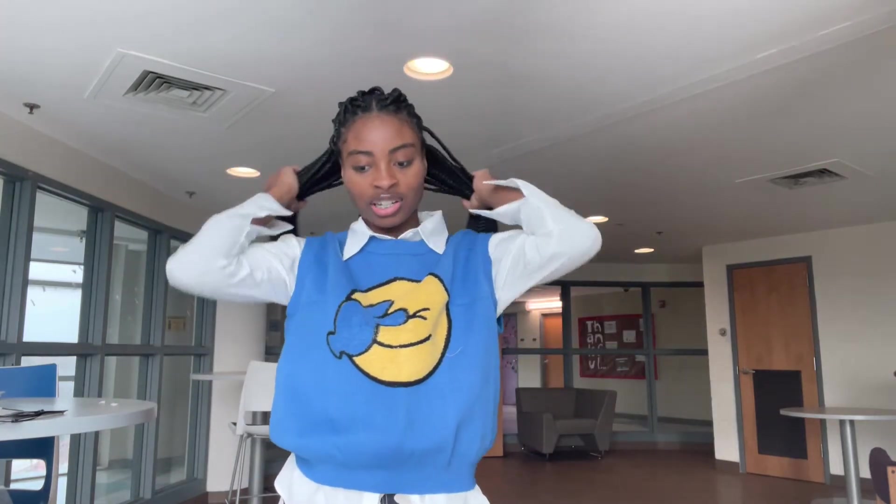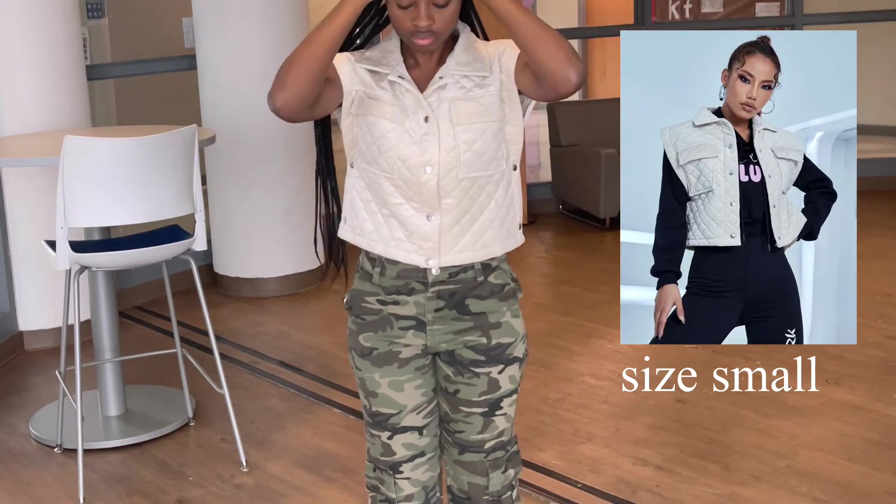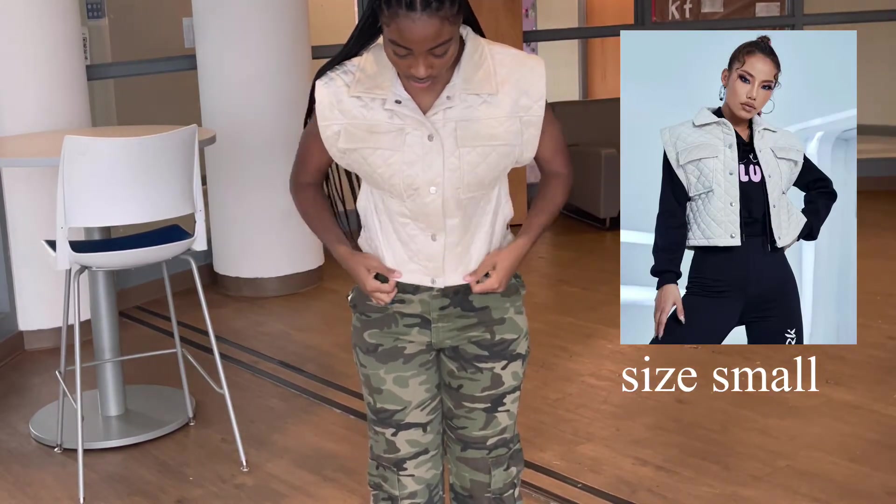Hey y'all, welcome back to my channel! Today I'm going to be doing a Shein try-on clothing haul. I ended up getting roughly about 20 items from Shein during their New Year's sale, so I hope you guys enjoy and thanks so much for watching.